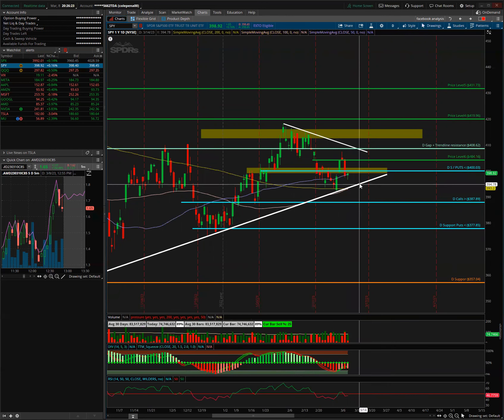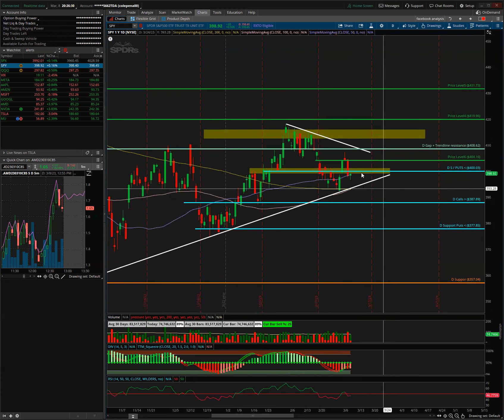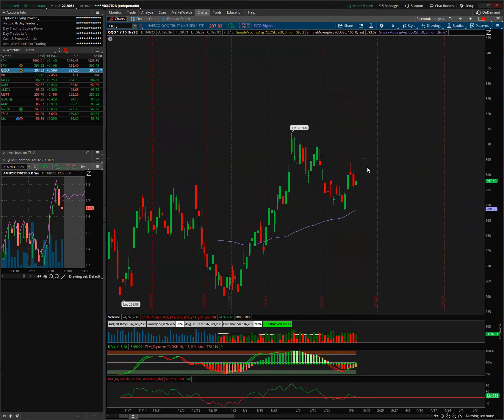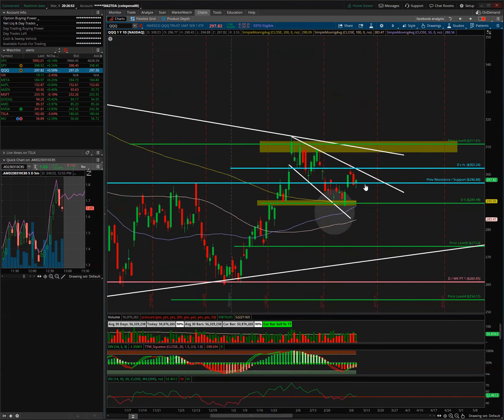If the SMA 50 loses, we'll get lower down to around the 393–395 area along this trend line where the SMAs are. SPY has really choppy action and it's been tough to trade lately. Just avoid it as much as you can and keep watching — it's not going to move until we break this triangle. That's all for SPY.